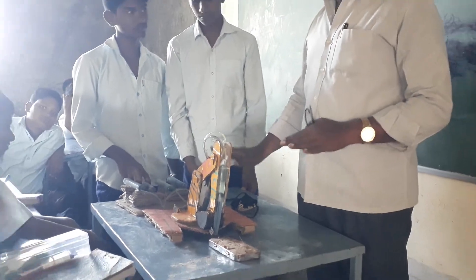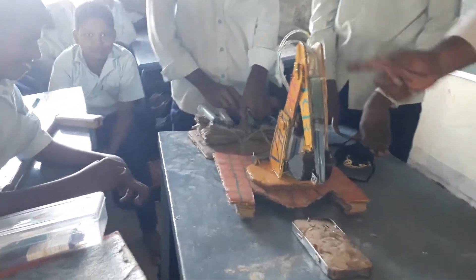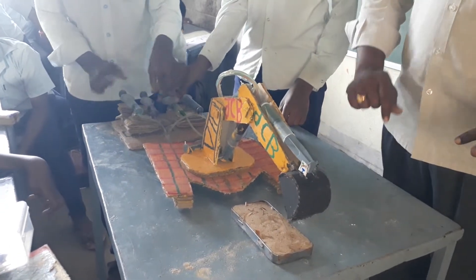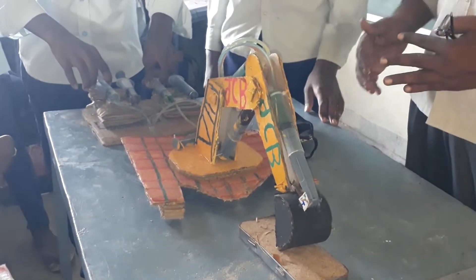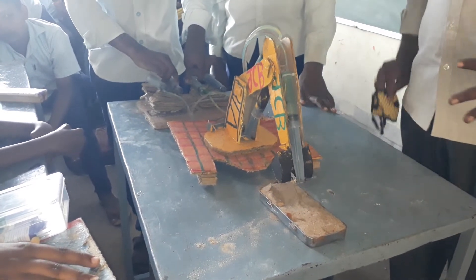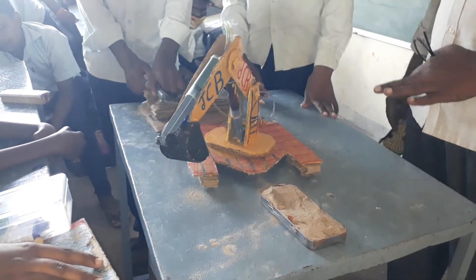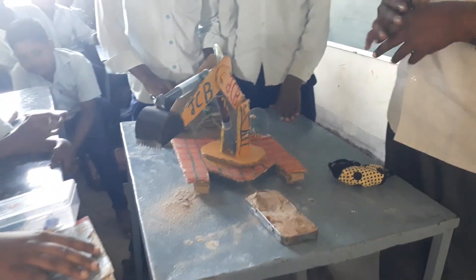We will try this with the first one. Okay, this is the JCB. Very good. We are doing the JCB.